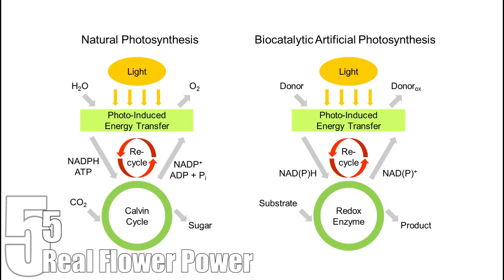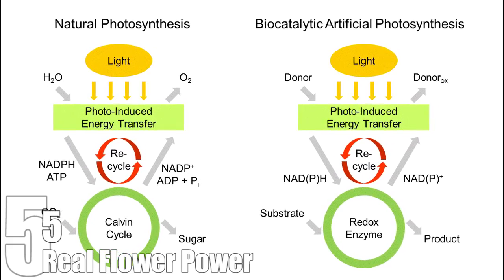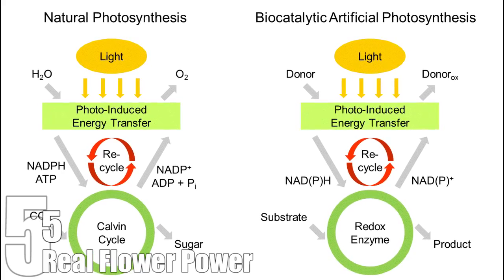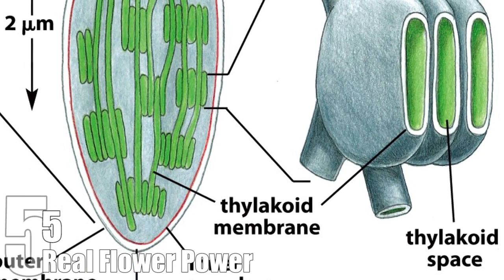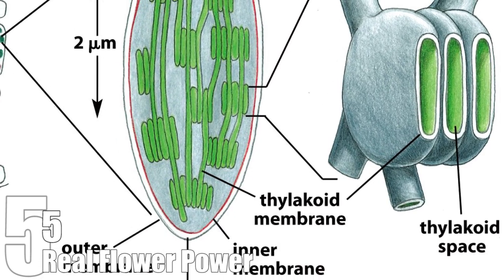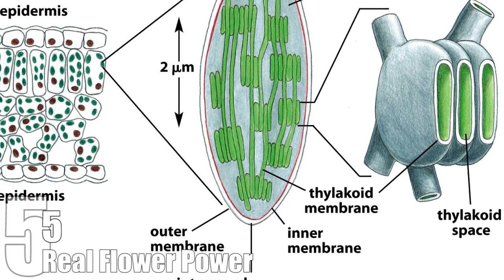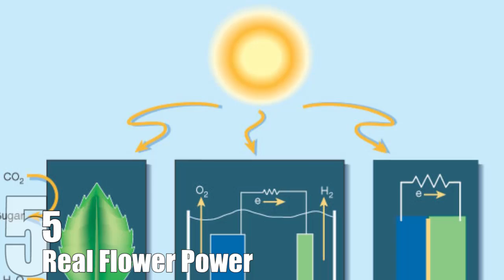Nanotubes are used to siphon the free electrons before they enter the electron transport chain to run the rest of the process. The process takes place in the thylakoids, which are located within the chloroplasts of the plant cell. The thylakoids were modified to allow the nanotubes to detour the electrons down a wire and generate an electrical current.